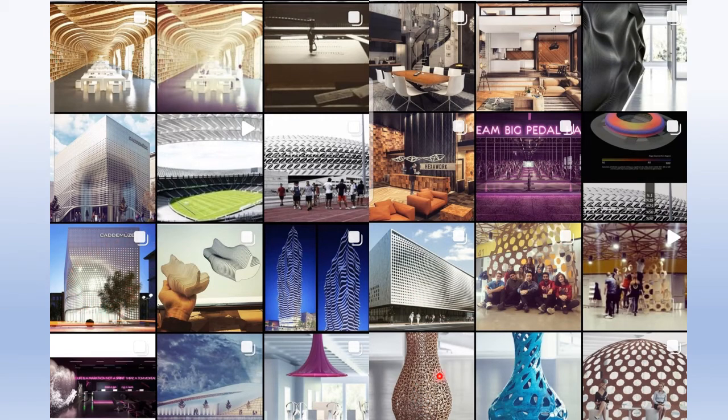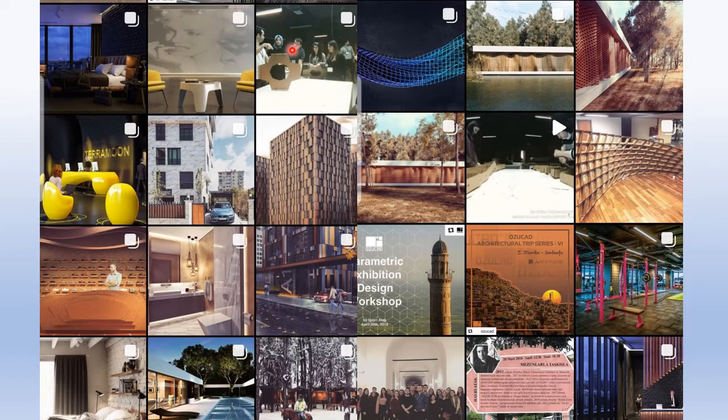This is a futuristic building. Very interesting. It is giving a lecture with students. Parametric exhibition design workshop.